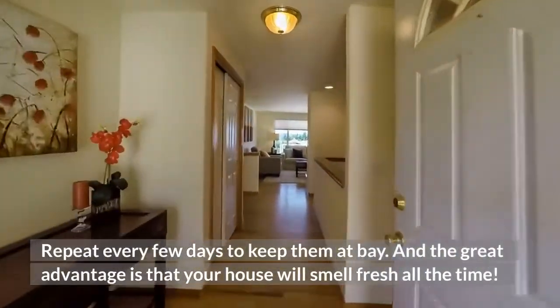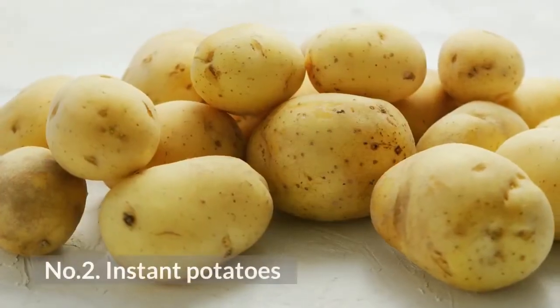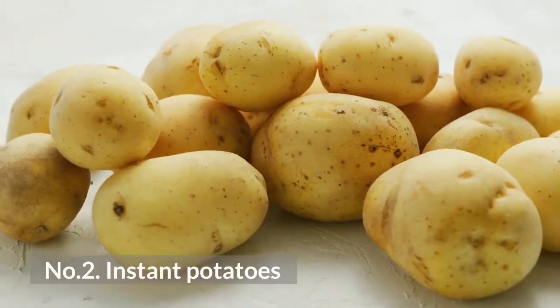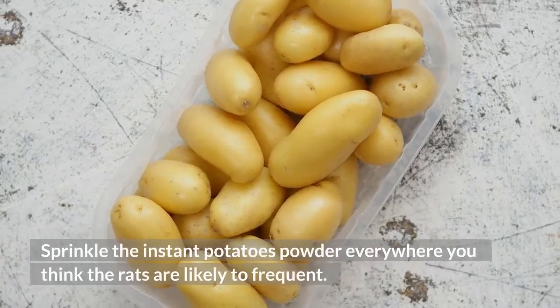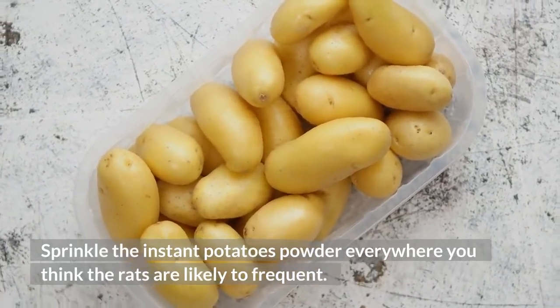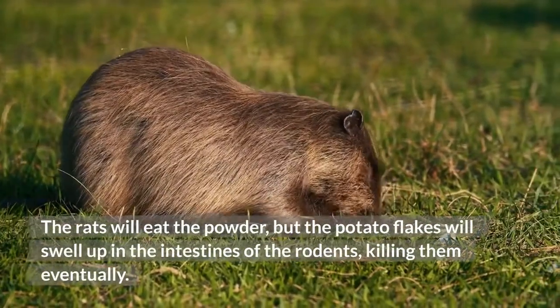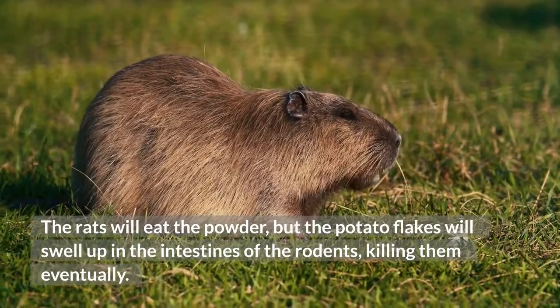The great advantage is that your house will smell fresh all the time. Number 2: Instant Potatoes. Sprinkle instant potato powder everywhere you think the rats are likely to frequent. The rats will eat the powder, but the potato flakes will swell up in the intestines of the rodents, killing them eventually.